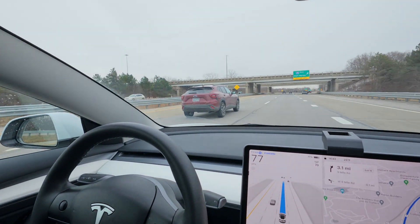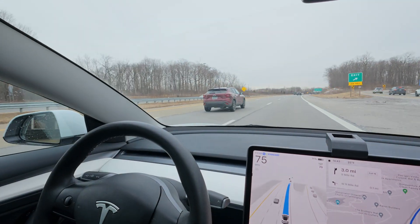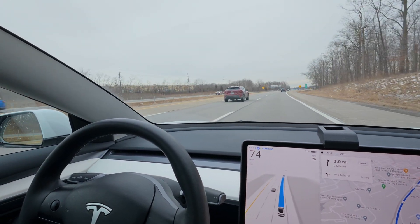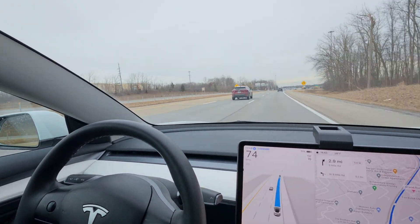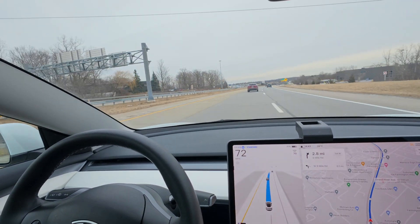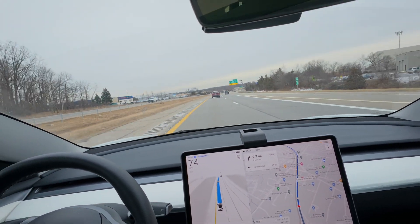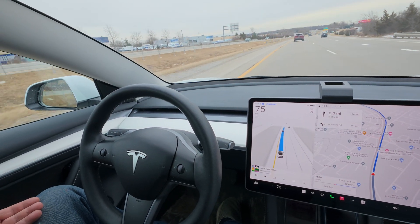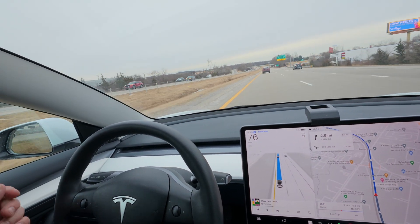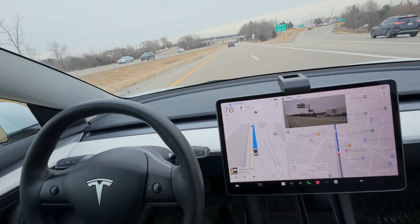Look at that dude — I know he wants to take a right. He's right in front of us. 100% he's going over to the right, I know that. Look at him, he's marking the left lane. Oh yeah, Tesla is changing lanes. Whoa, look at that — and it's going over to the right. Nice.